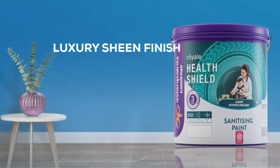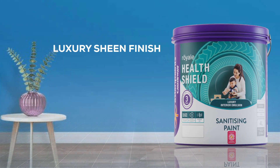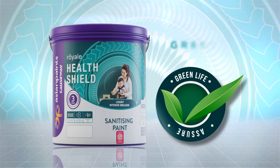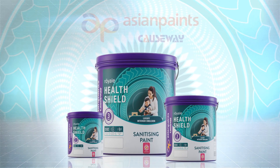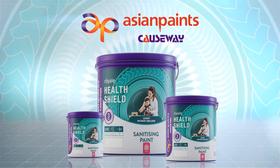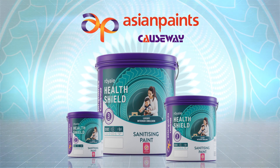The luxurious sheen finish gives a beautiful look to the healthy home. Creates a healthy environment for kids and family. Royal Health Shield — a health-safe, luxurious living space for a happy family.